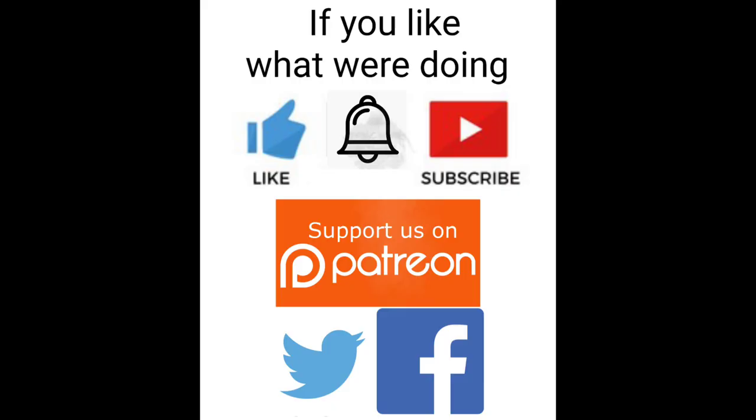If you enjoy our videos, click the like button, ring that notification bell, subscribe to this channel, join our Facebook and Twitter pages, and keep up with what's going on. You can also help keep this train moving by becoming a Patreon supporter. Links are in the description.